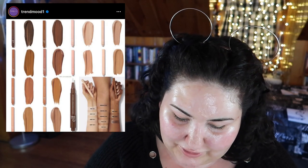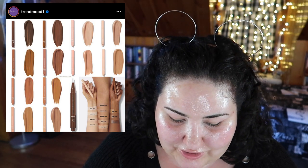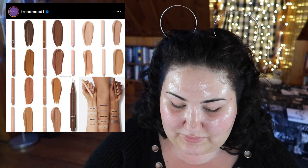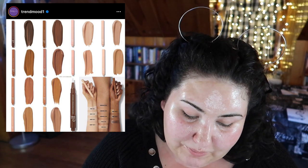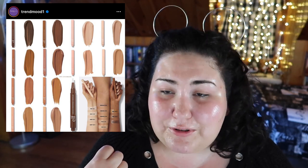ELF is coming out with a new concealer that actually looks kind of promising — but what is that shade range? You literally have two full arm swatches of light to light-medium shades and then three dark shades that aren't even that dark. But beyond the shade range, I've never had a single ELF concealer work for me. Taking my history with ELF base products and that awful shade range into account — no.